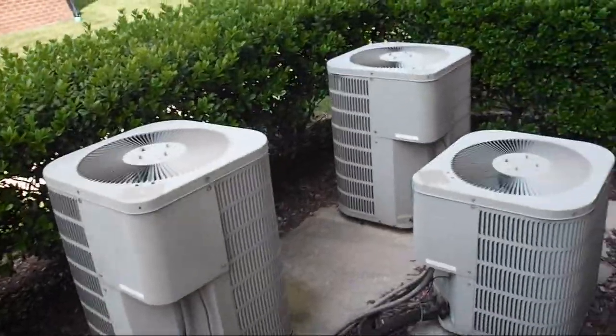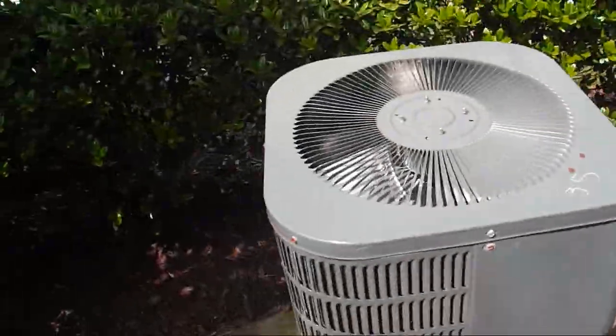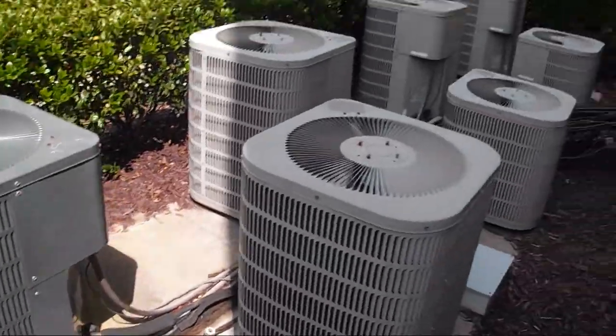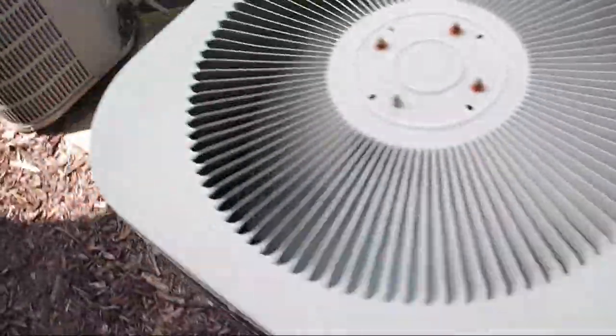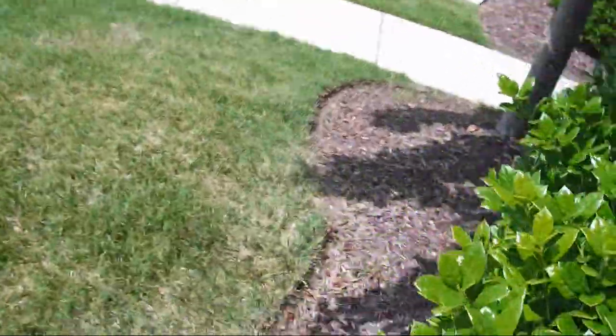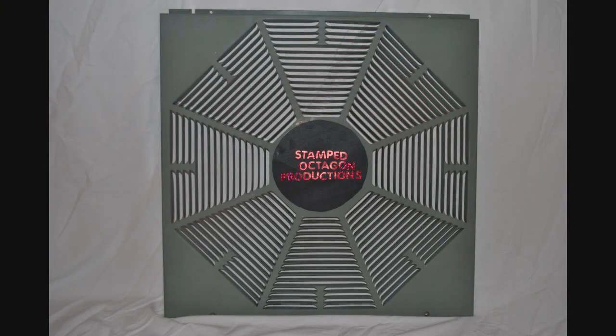One last video of the Goodmans. These ones actually aren't that noisy. Alright, thank you for watching, hope you enjoyed the video. This has been a Stamped Octagon production.